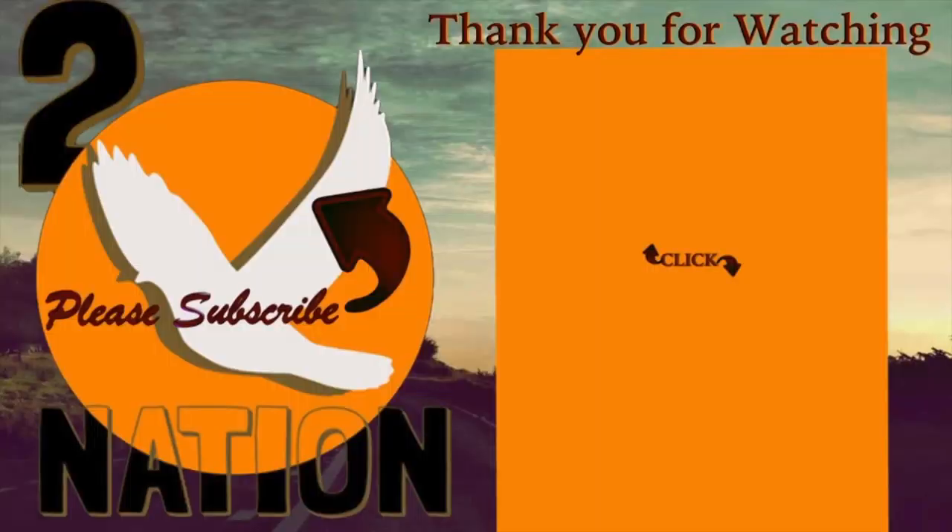Thank you for watching our videos. If you enjoyed it, give us a thumbs up. If you're new to our channel, hit the subscribe button and help us out. This is Amanda and Ace reminding you to keep soaring to the end. We'll see you next time. Bye-bye!